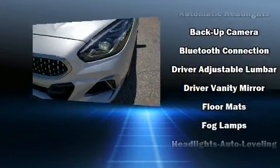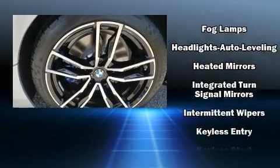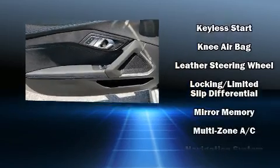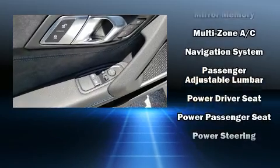BMW ensures the safety and security of its passengers with equipment such as dual-front impact airbags, knee airbags, integrated rollover protection, ignition disabling, and four-wheel disc brakes with ABS.